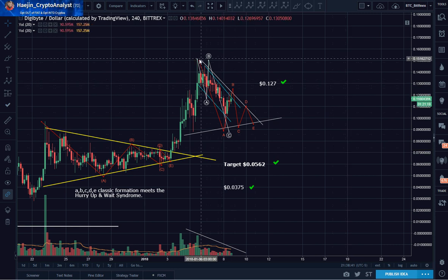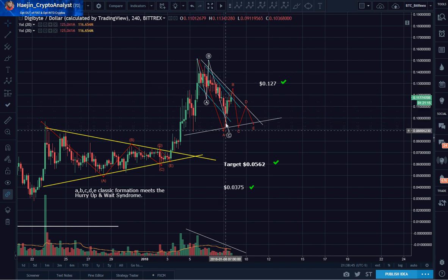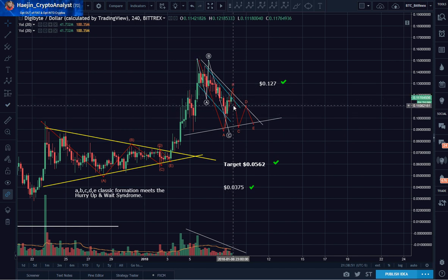What happens is there are a lot of sellers here — they're selling, really dumping it. They're going to keep dumping it until there are no more sellers left. That is why a declining flag is quite often bullish. Why? Because at the end of the flag, when all the sellers are gone, no one's left except the buyers. The buyers come in, and that's why the price explodes.